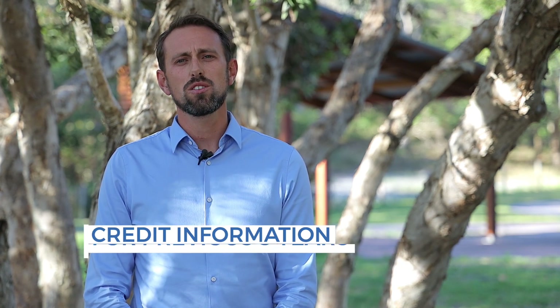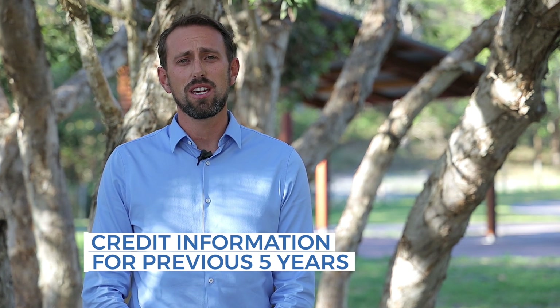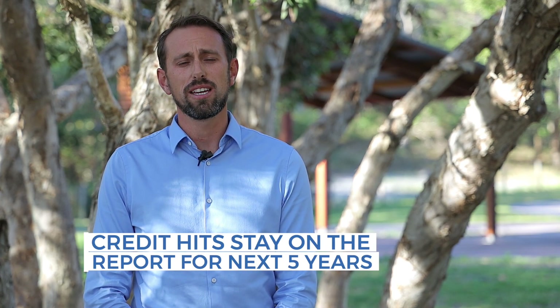Your credit file, if you don't know what that is, is a place that stores all of your credit information and personal details for the last five years. Your credit file is opened whenever you apply for your first bit of credit after you're 18. That can be a credit card, a phone bill, an electricity bill — all will put a credit hit on there. Those credit hits all stay on the report for the next five years.